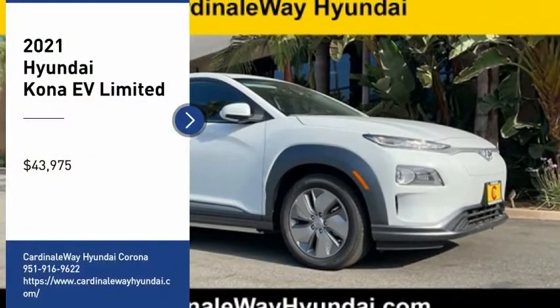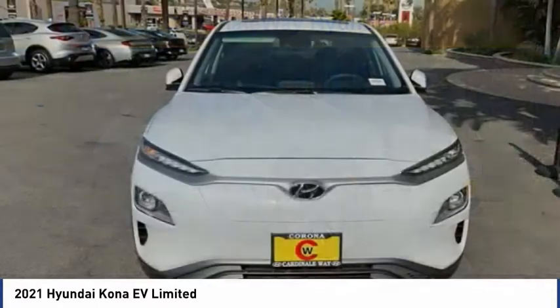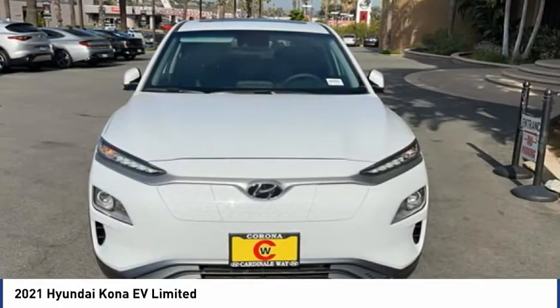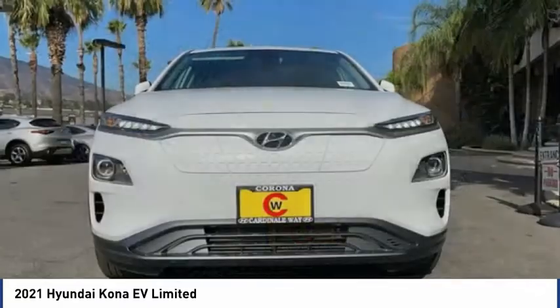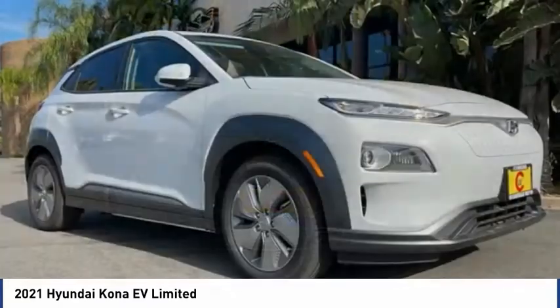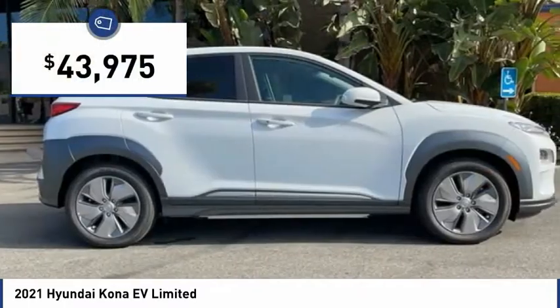Take a ride in the 2021 Kona EV. The Hyundai Kona EV offers a wide variety of safety and driver assistance features. However, the driving range and the charging capabilities are what really make this electric vehicle stand out, and it is priced below $45,000.